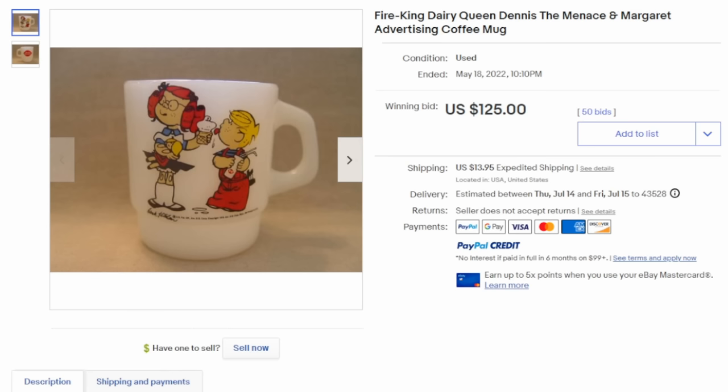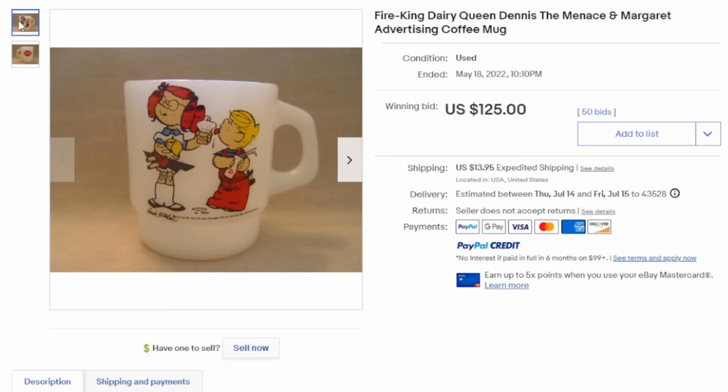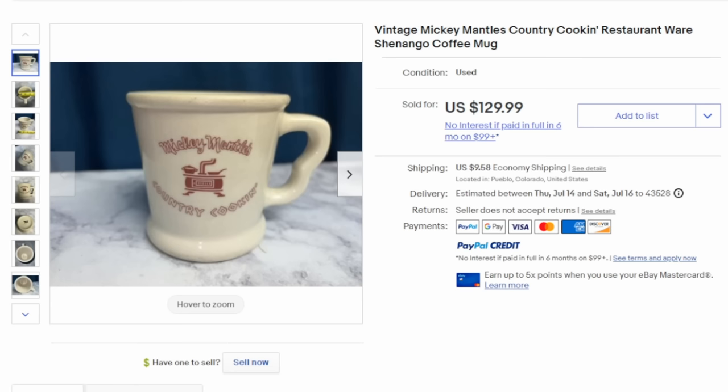Just like today where restaurant chains use comic book or movie-related items to advertise their wares, here's a perfect example of that from Dairy Queen. Many of these restaurants would issue sets — there may be four, six, or eight mugs that would go along with the series, maybe all Dennis the Menace or various comic characters. $125 with 50 bids. Restaurantware does not have to be Fire King — this is for Mickey Mantle's Country Cooking Restaurant. It's a China line from a well-known company, possibly sold in the gift shop. $130 for this one.